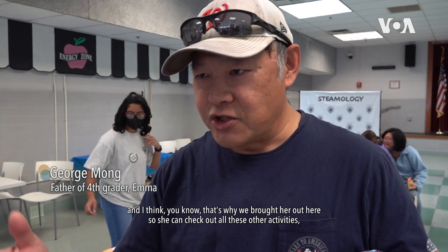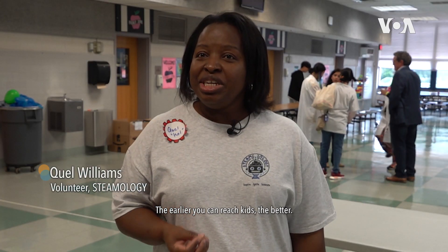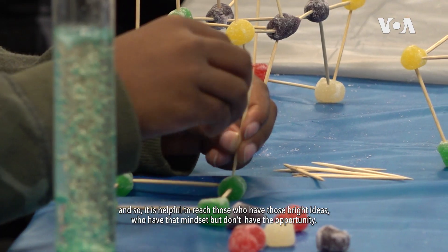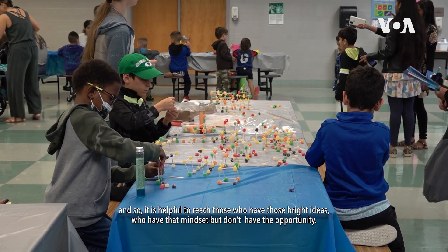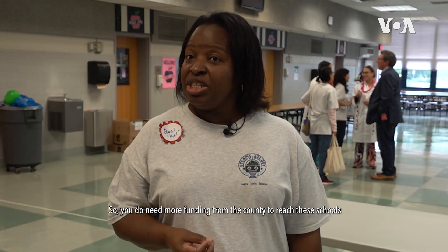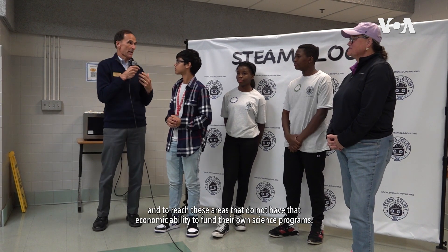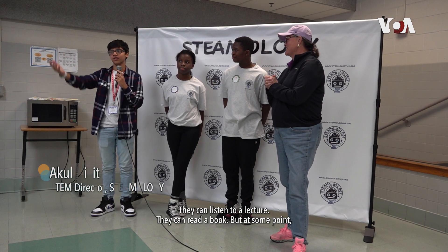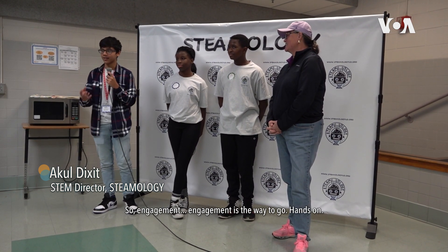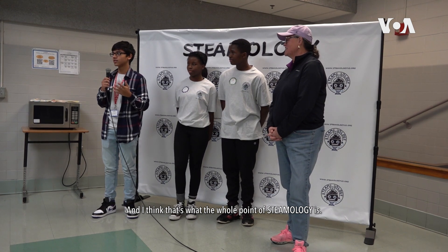She's starting fourth grade and she's asking a lot of questions, and that's why we brought her out here so she can check out all these activities and learn more. The earlier you can reach kids the better. There are some parts of Fairfax County that provide an economic advantage, so it is helpful to reach those who have bright ideas and the mindset but not the opportunity. You do need more funding from the county to reach schools that don't have the economic ability to fund their own science programs. Engagement is the way to go — hands-on — and I think that's the whole point of STEAM-ology.